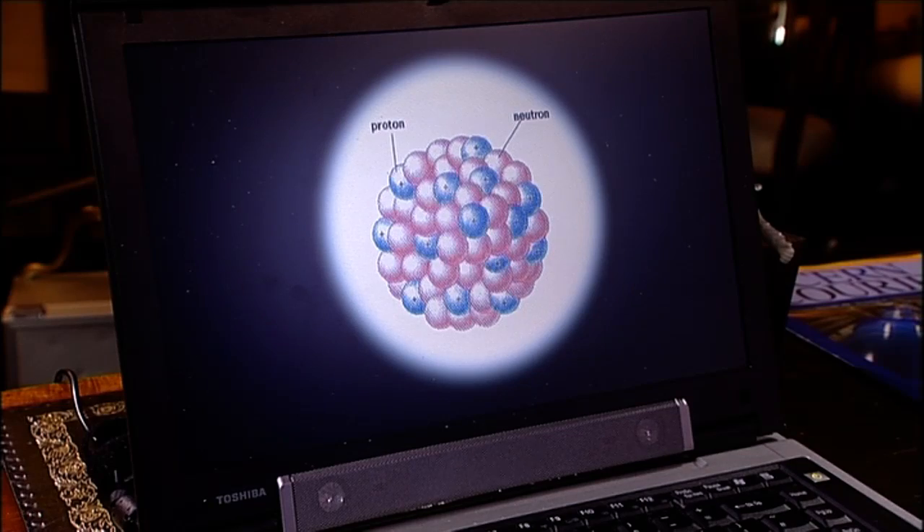Electrons are considered to be truly fundamental — they really are one of the basic building blocks of the matter we see around us. The nucleus, is that fundamental? No. It too has an inner structure.